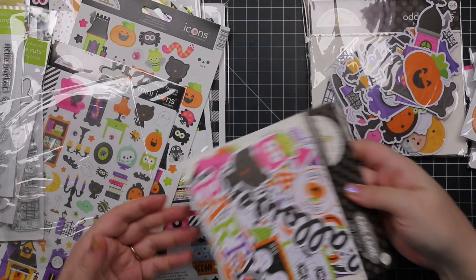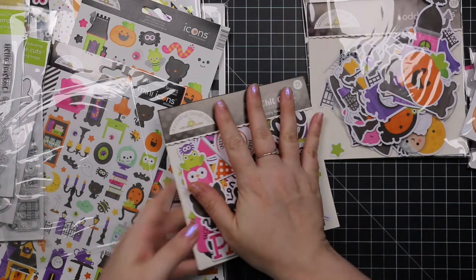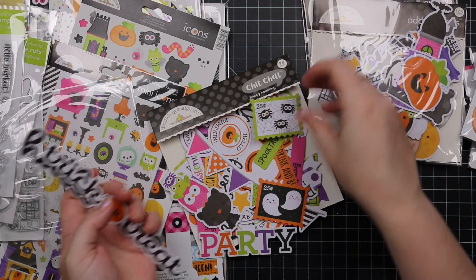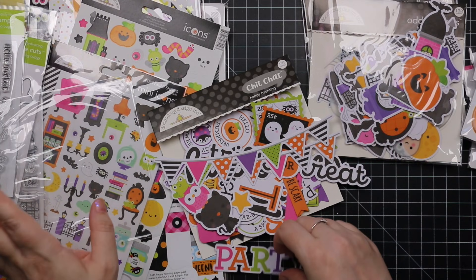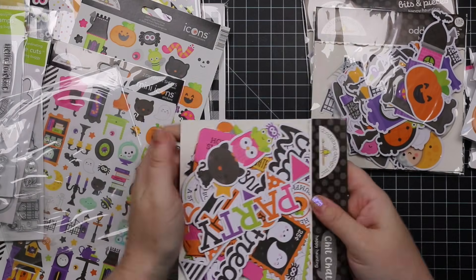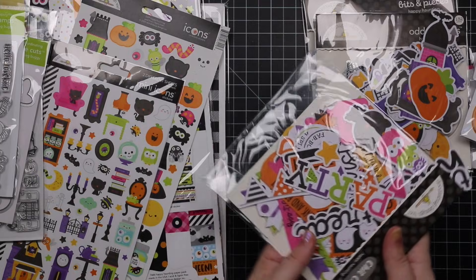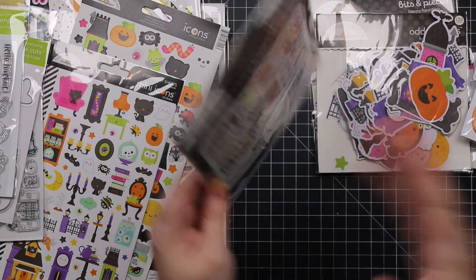My dog has started hanging out in my office and likes to nibble on paper. Anyway, this one is the Chit Chat — I didn't flip it over — it has 79 die cut pieces, a whole bunch of words. This is where scrapbooking gets huge. These would fit on slimline cards too. There are cute postage stamps, little banners, everything. Doodle Bug is right at the top for cute things and it just makes me happy.